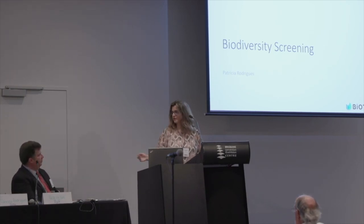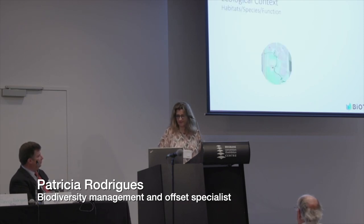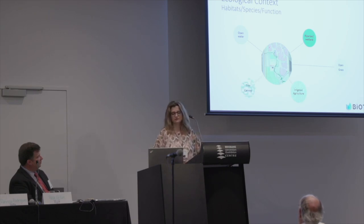We are going to present now the biodiversity screening that we have prepared for this project, the RTL Ranch. As mentioned previously, in this property you can see several habitats like open water, riparian wetland, open grass, irrigated agriculture, and they don't have a forest, but they have some trees, represented here by the tree canopy. These habitats support several species and groups of species.